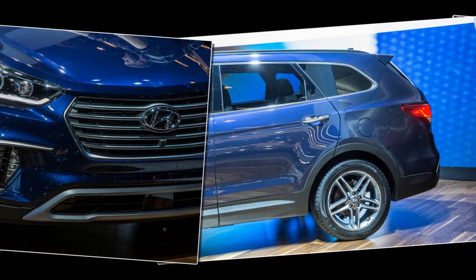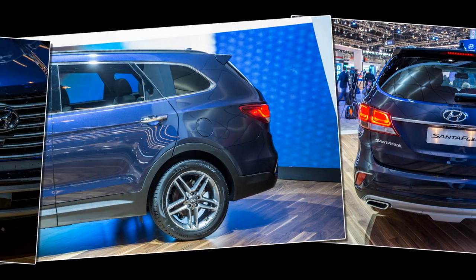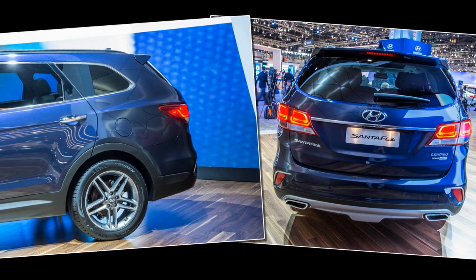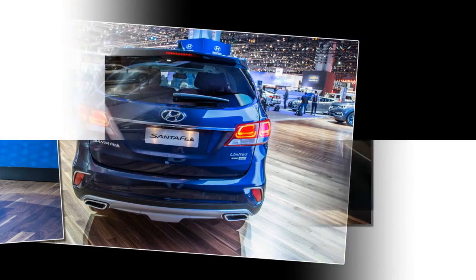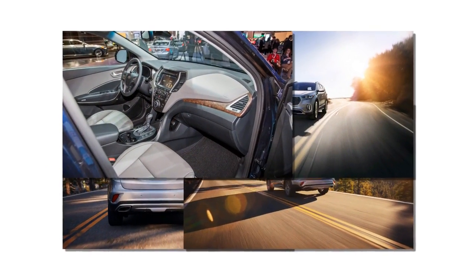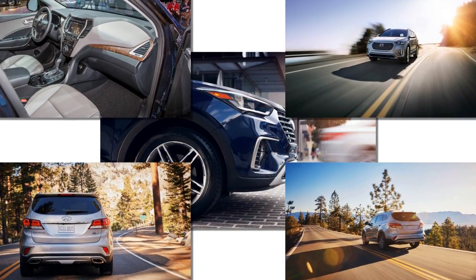Previously, the seven-seat Santa Fe came in Southeast guise, with six-seaters which swapped the Southeast's three-across bench for a pair of second-row captain's chairs, arriving in Limited form. Hyundai sells the similar-looking and shorter wheelbase Santa Fe Sport with only two rows of seats to cover that market segment.